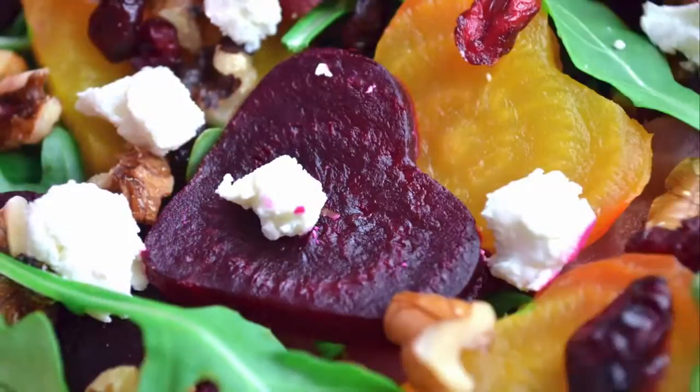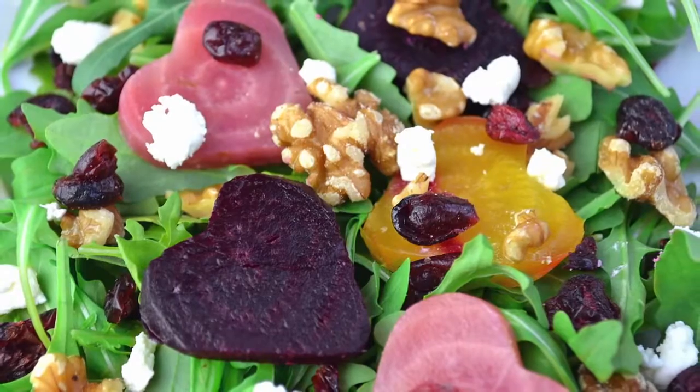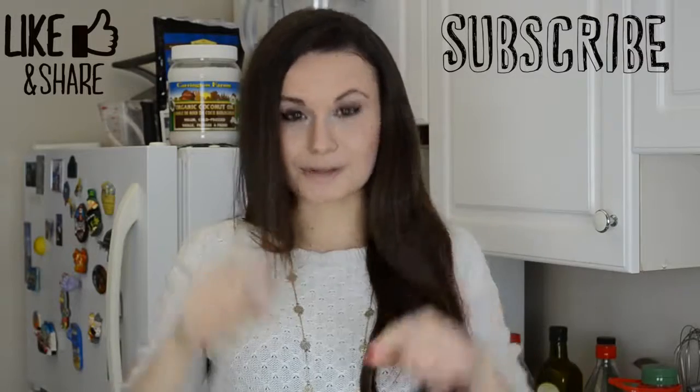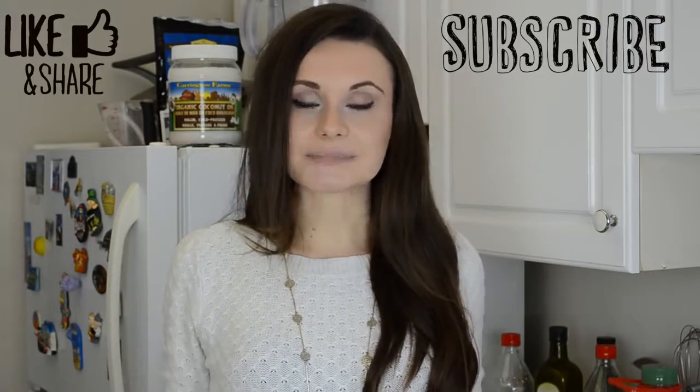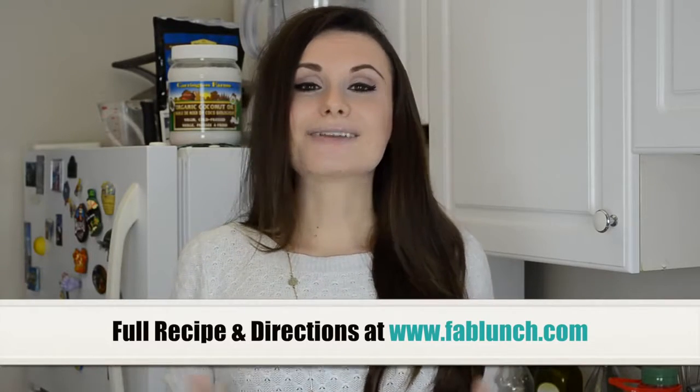I think this is one good-looking salad, and trust me it tastes as good as it looks. At home I just serve it on a plate — I think it would make a great appetizer for a Valentine's Day dinner. Thank you so much for watching. If you enjoyed this video please give it a thumbs up and subscribe to my channel for healthy lunch and snack ideas. Visit my blog at fablunch.com for exact measurements and directions for this and all other recipes. I'm looking forward to reading your questions and answering them on Friday — I love you so much and I'll see you in my next video, bye!